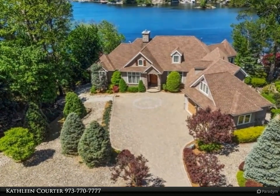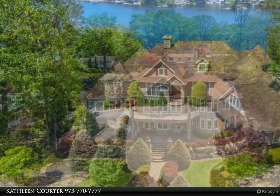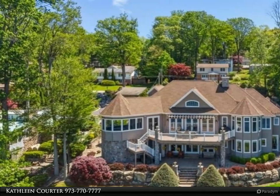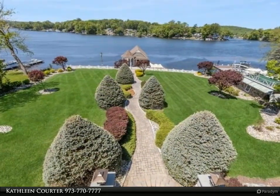Custom lake house designed with extraordinary details. Flowing open floor plan begins at the formal entry and opens to the great room with stone gas fireplace. The formal dining room is accented with a tray ceiling, and gleaming hardwood flooring leads you through the home.